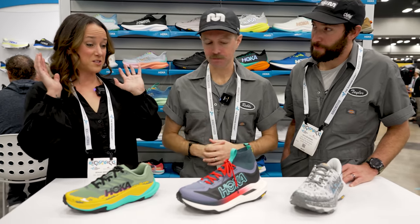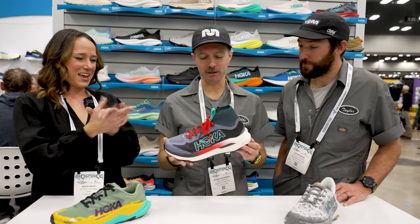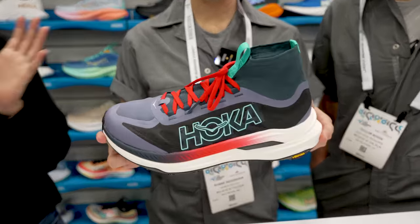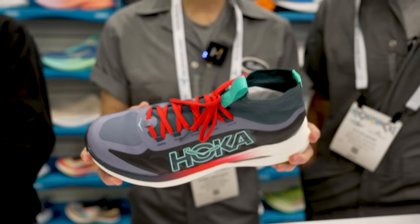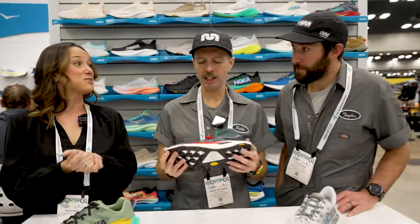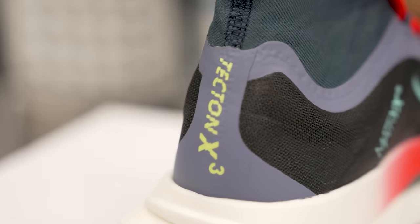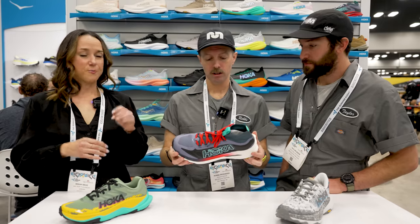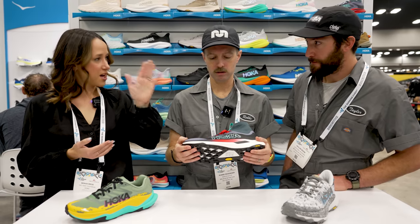Next, I want to shift gears to probably the spiciest shoe we have in the lineup for the year — the Tecton X3. I was very lucky to run in a prototype of this at MCC at UTMB this year, while Jim Walmsley ran in an even more advanced prototype. The awesome part about this shoe is we took learnings from that shoe that Jim wore to win UTMB this year, and we're able to pack all of those updates and upgrades into the Tecton X3. People who love the Tecton X2 will notice a couple of big different things — we actually went to an SCF-PEVA top and bottom layer.